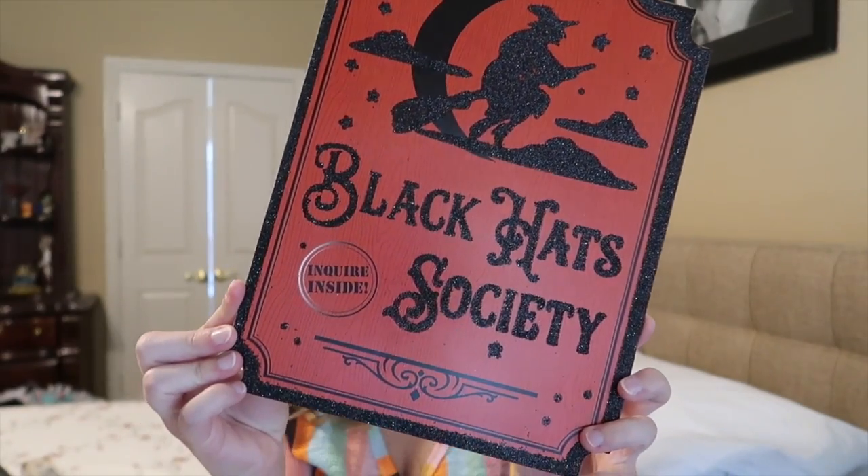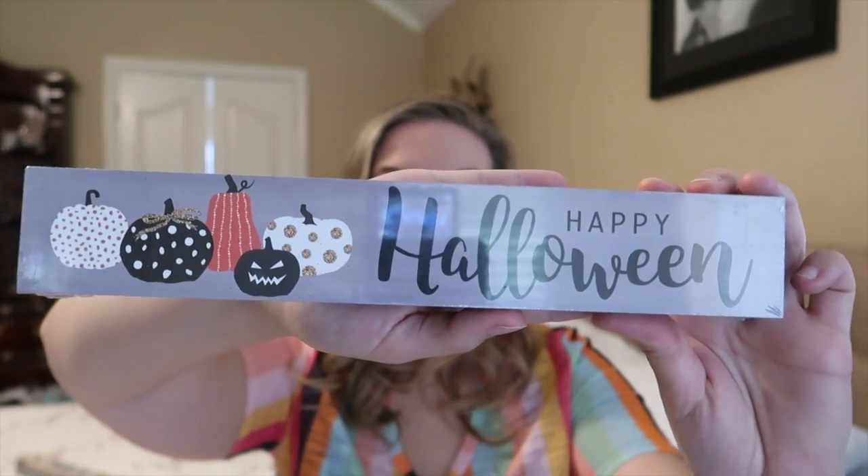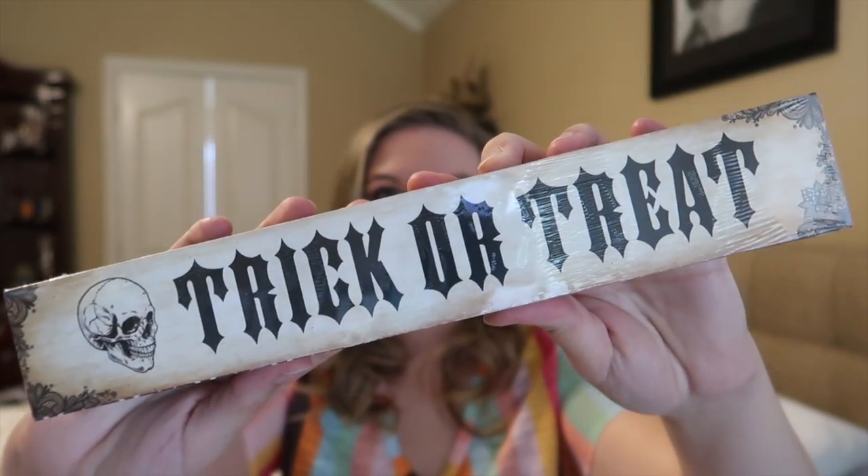It says 'join our black hat society and choir inside.' Then I got two of these little signs — this one just says 'happy Halloween' and this one says 'trick or treat.'